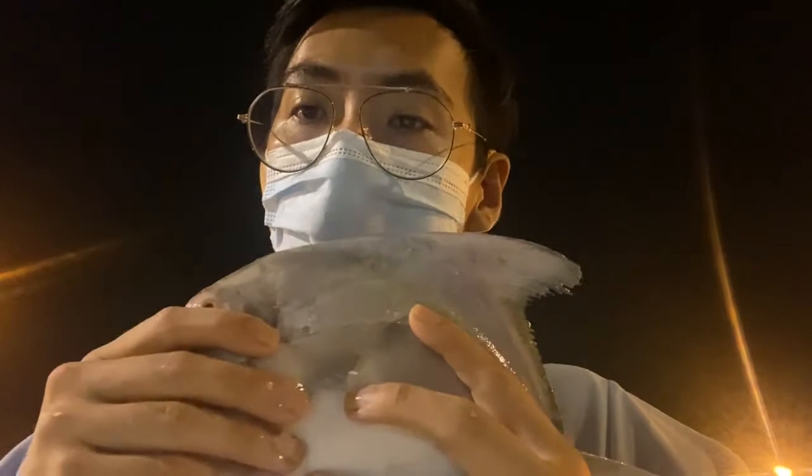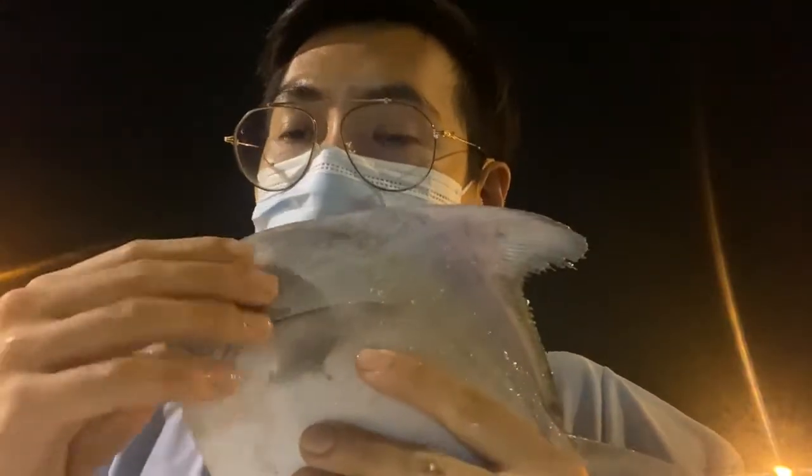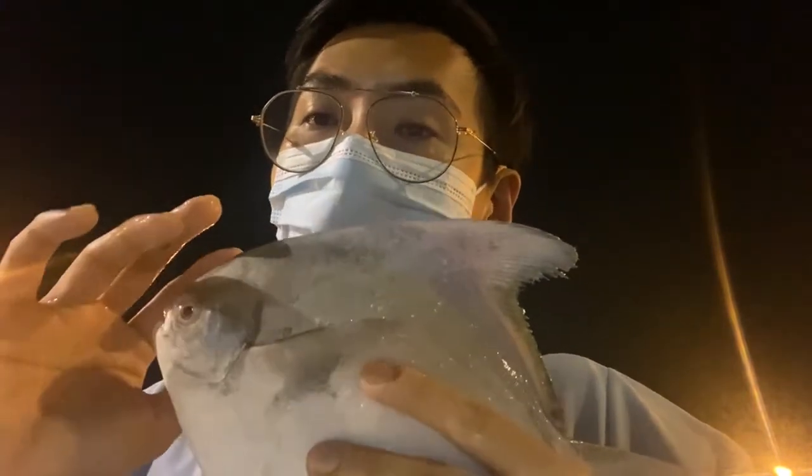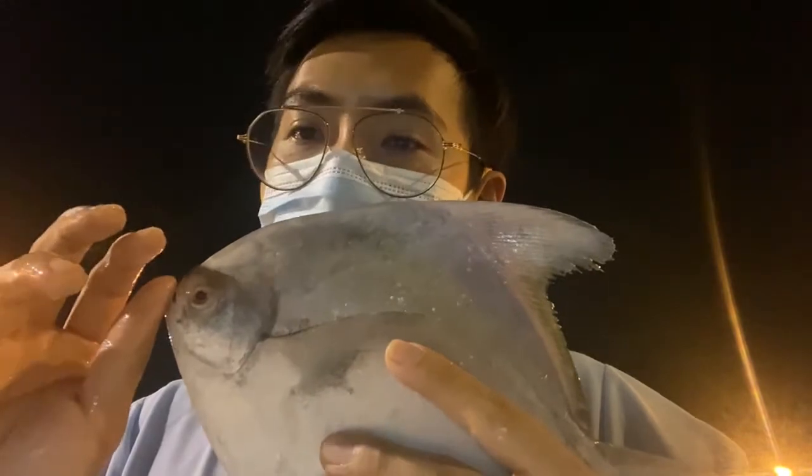Take note there's another pomfret called the white pomfret — it's similar but the colorization is more white. The Dong Changi, which is the silver pomfret, is more dull in color. Just take note of this difference in colorization and you will not go wrong — remember this is the Dong Changi.